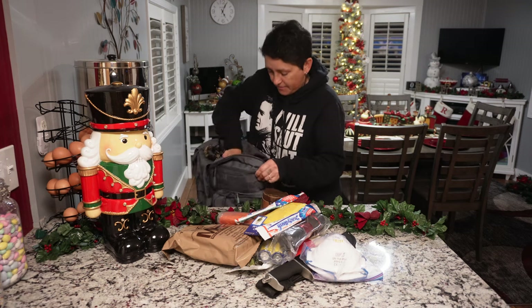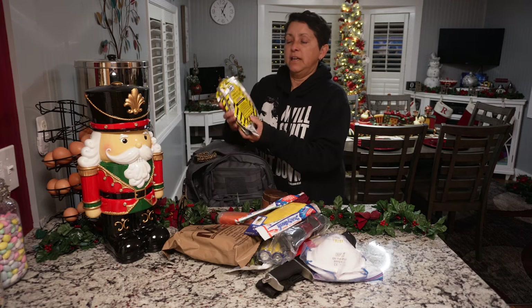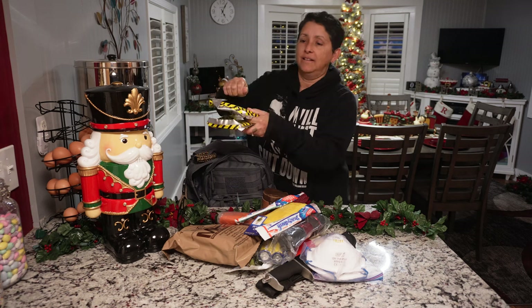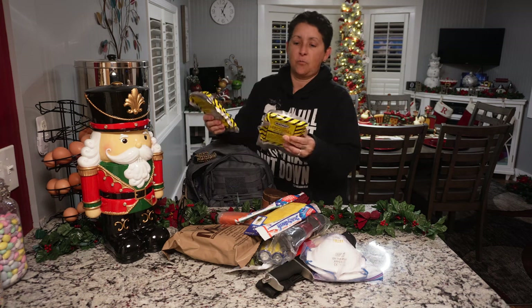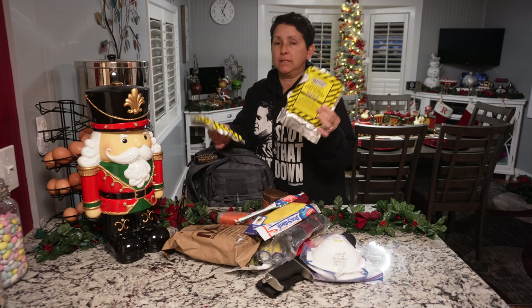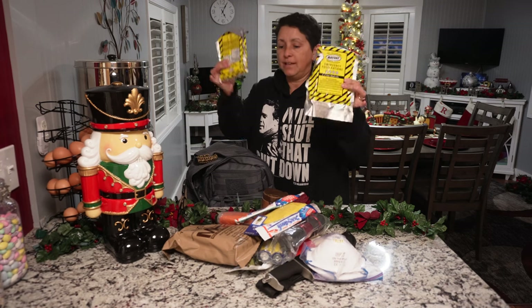I have some disposable toothbrushes — gotta keep your teeth clean. I also have these emergency food rations. These things are solid like a rock, like a brick. This is supposed to last one day for one person, so here's one day for two people. But I also have MREs and other stuff in here.